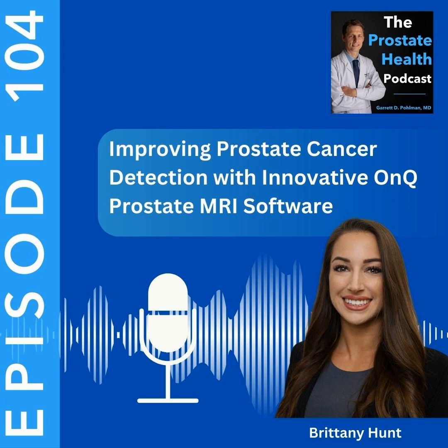For our physician listeners that are interested in getting this technology into their hospital or imaging center, how do they go about making contact with your team to get the process started? They can reach out directly via email at bhunt@cortex.ai or connect on LinkedIn. The first step would be getting connected with your radiology department or local imaging center to get the ball rolling.